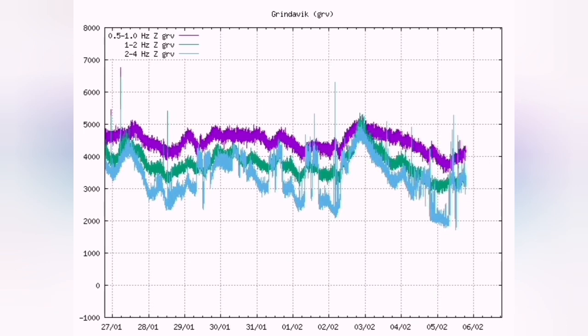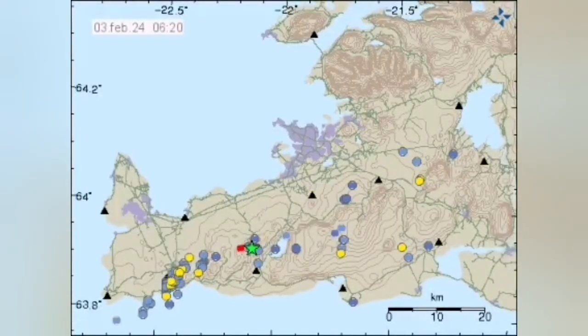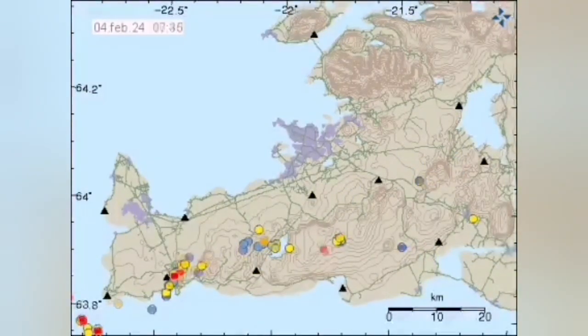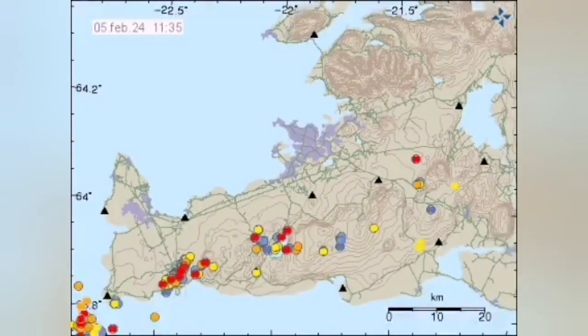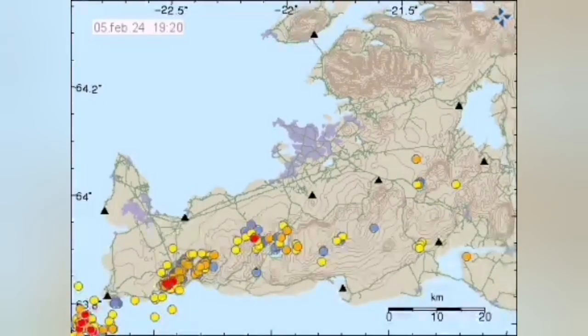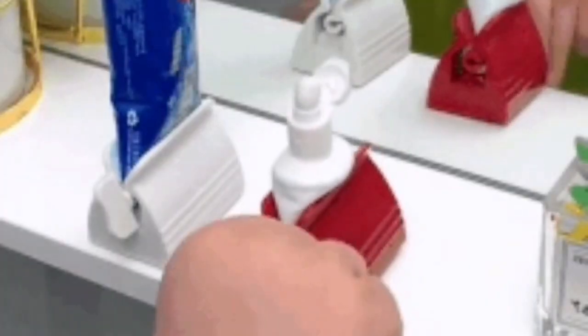The waves of earthquakes and the opening up of the ground drive this process, and we can see it on the map. Every earthquake that happens here is concentrated in certain areas — that's the peak and the low of the squeezing of the magma upward.